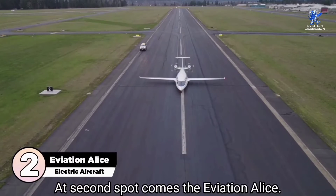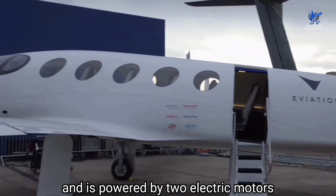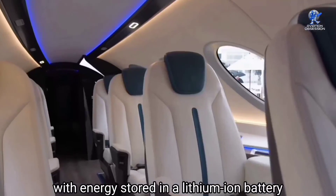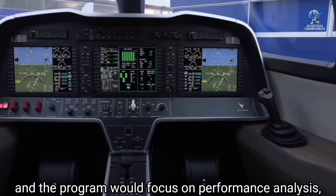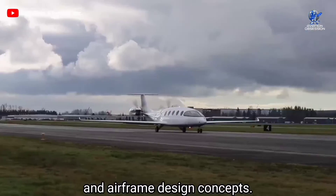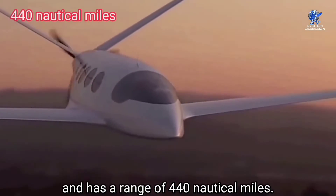At number 2 is the Aviation Alice, a projected electric aircraft that can transport nine passengers and two crew members. Its structure includes 95 percent composite materials and is powered by two electric motors with a T-tail. A pressurized variant is designed for use as an air taxi with energy stored in a lithium-ion battery. A full-size static Alice was on display at the Paris Air Show in June 2019. The aircraft is 56 feet long with a 59-foot wingspan, cruises at 253 miles per hour, and has a range of 440 nautical miles with an endurance of around three hours.